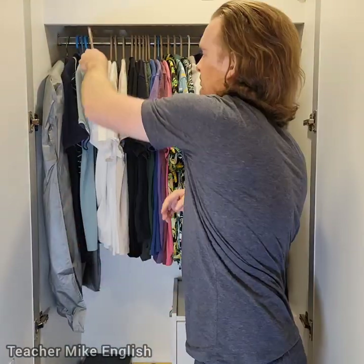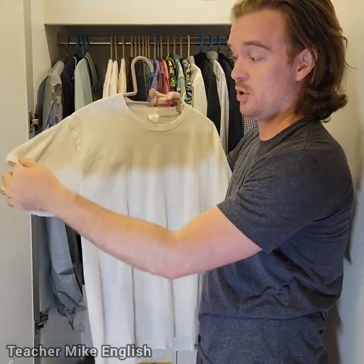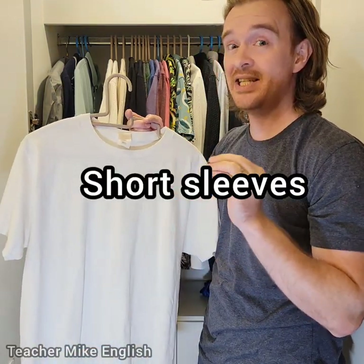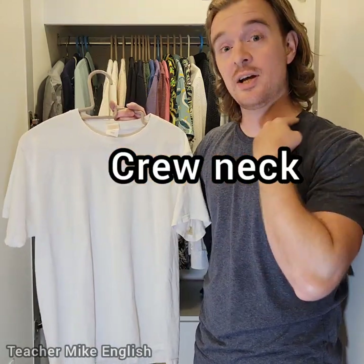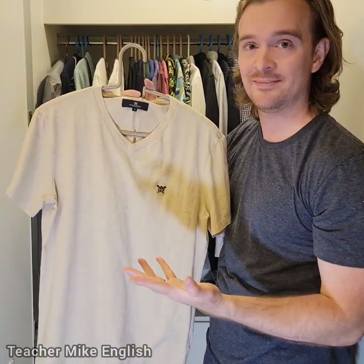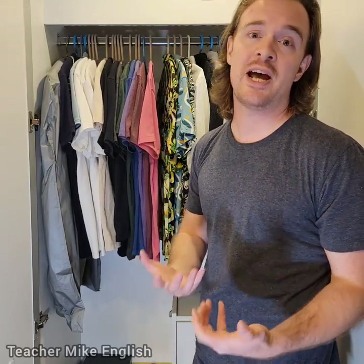Next, I have t-shirts. These are called t-shirts because they look like the letter T. T-shirts are short-sleeved — we can say they are short-sleeved, or they have short sleeves. One sleeve, two sleeves. This t-shirt has what we call a crew neck, and this t-shirt also has a crew neck. However, this t-shirt has a v-neck. A v-neck is shaped like the letter V. Because I am from the United States, I have a lot of t-shirts because we like to dress very casually when we don't have to go to the office.